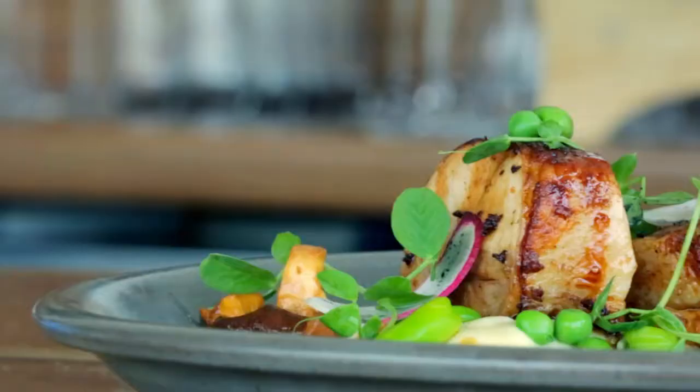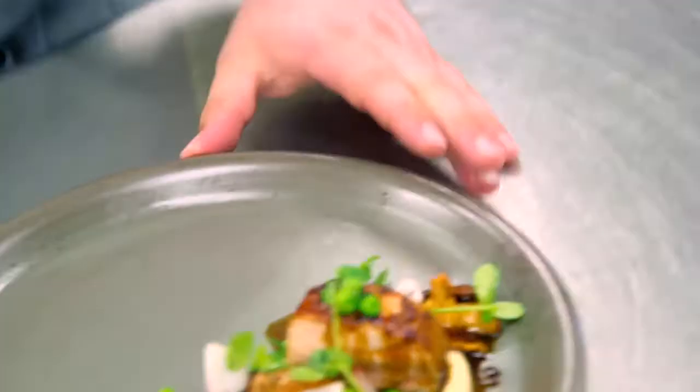The chicken we're getting is from Gunthorpe Farms. It's got great flavor — more flavor than commercial chicken because of their dietary habits, them being able to move around, the chicken being able to use its muscles and not being contained in a tiny little cage.